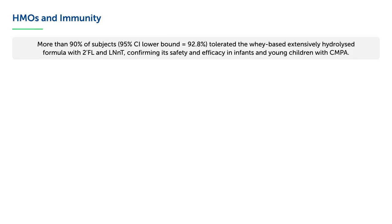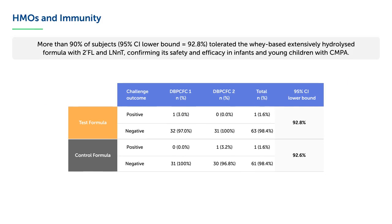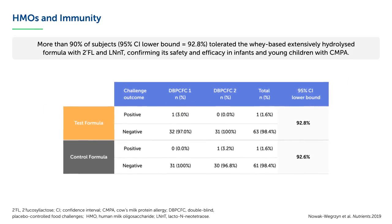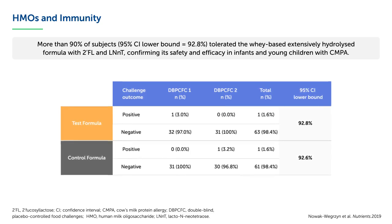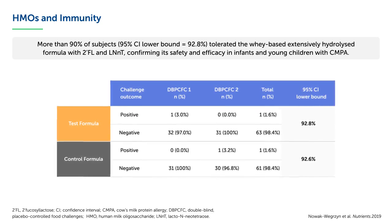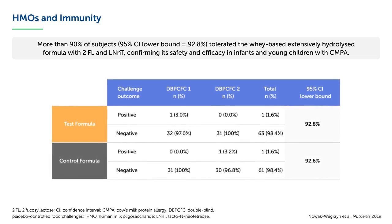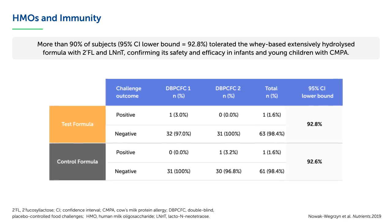Can HMOs be used in formula for infants and children with cow's milk protein allergy? In double-blind, placebo-controlled food challenges, more than 90% of subjects tolerated the whey-based extensively hydrolyzed formula with 2-FL and LNNT, confirming its safety and efficacy in infants and young children with cow's milk protein allergy.